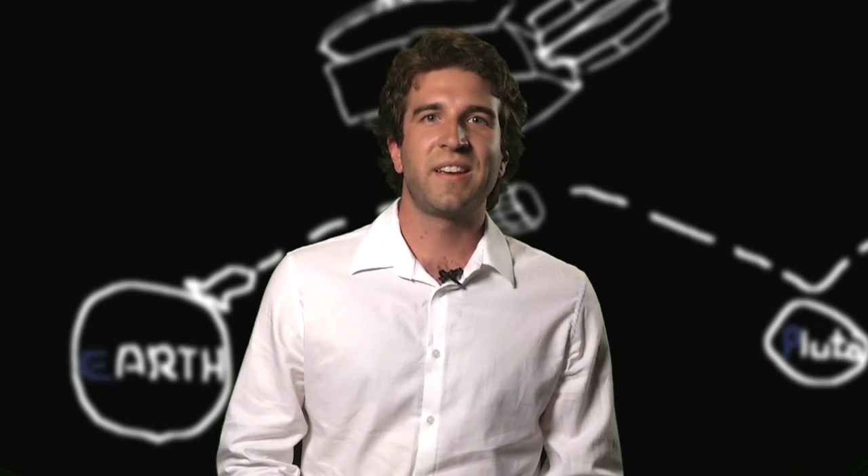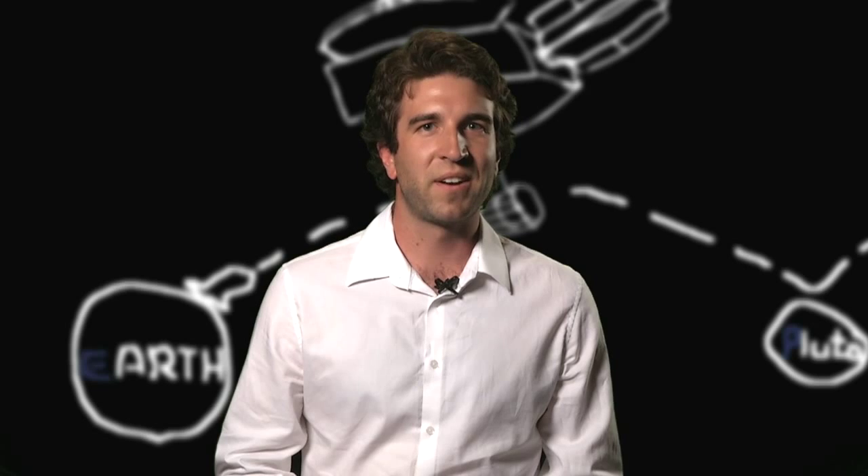My name is Jamie Zillet, and I'm a plutophile because I can't wait to learn about a whole new class of objects in the solar system.